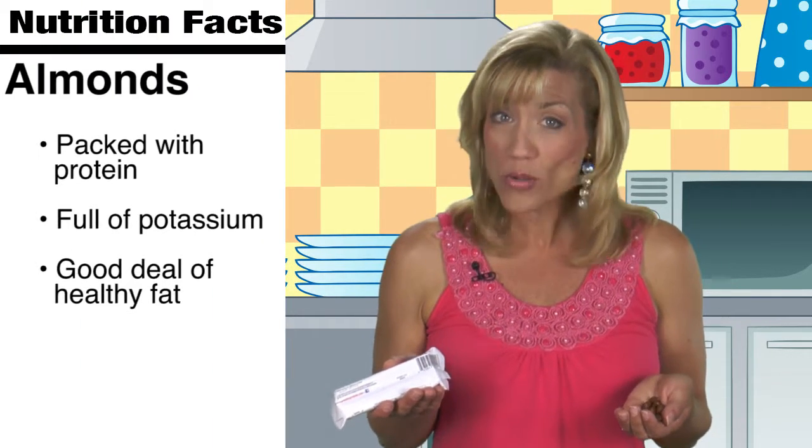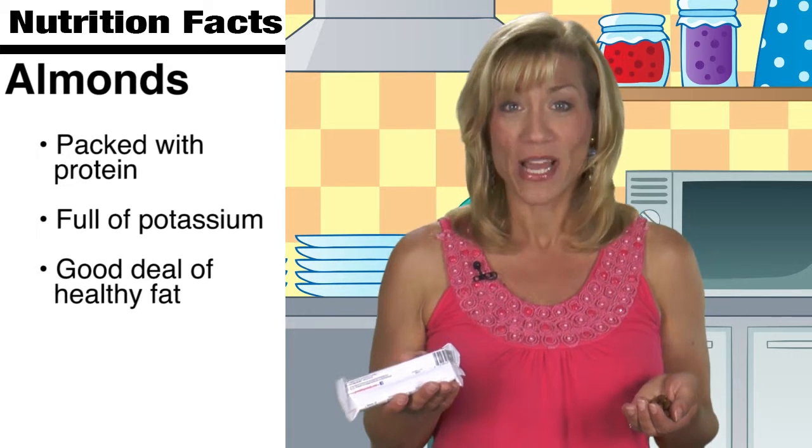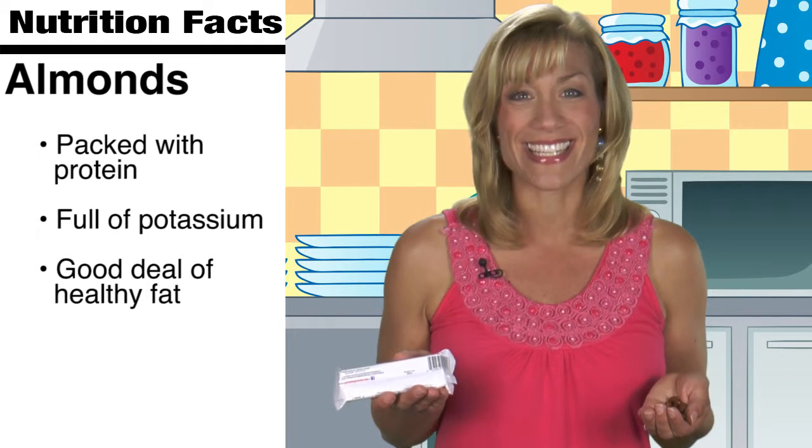Try grabbing a handful of almonds instead, if grab-and-go is all you got. They're packed with protein without all the fillers, plus they're full of potassium too. But since they do contain a good deal of healthy fat, just make sure you keep your portion size in check.